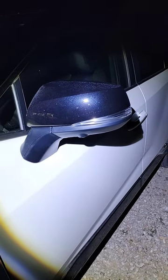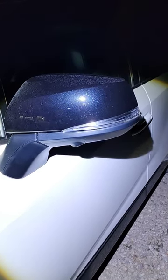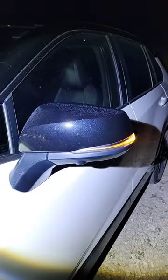I don't like the mirror turn signals on the 23 RAV4. They're clear, and if we turn on the turn signal, they're a little bit — in my opinion — on the weak side during the daytime.